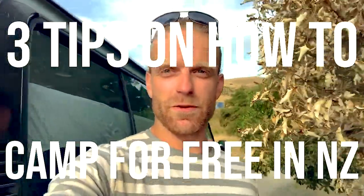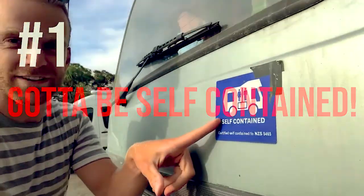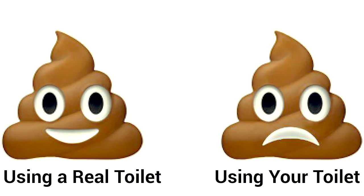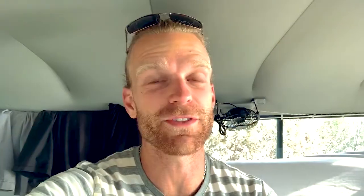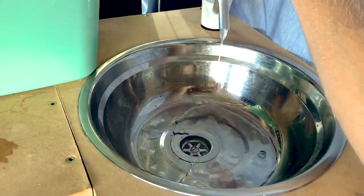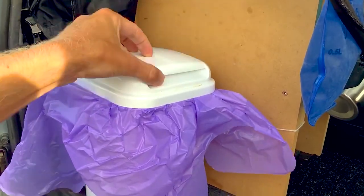Now that we're at our campsite, three tips on how to camp for free in New Zealand. Number one: you've gotta be self-contained. To be self-contained you basically need three things. Number one: a toilet. Pro tip — don't use your toilet. Use the toilets that are provided at many of the free campsites. You don't want that smelling up the inside of your van. Number two: a sink with a fresh water tank and a grey water tank. And number three: a garbage bin. You do not want to be throwing your rubbish all over the beautiful New Zealand countryside, so put it in your bin.